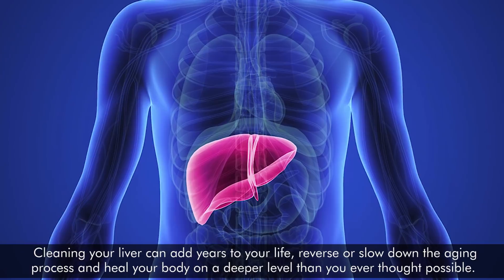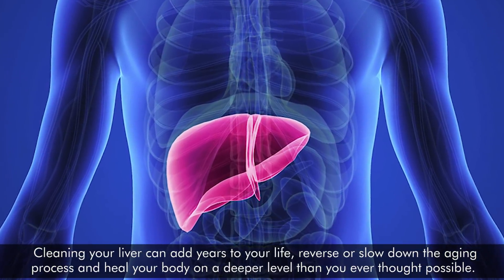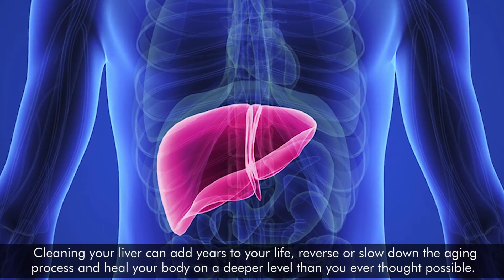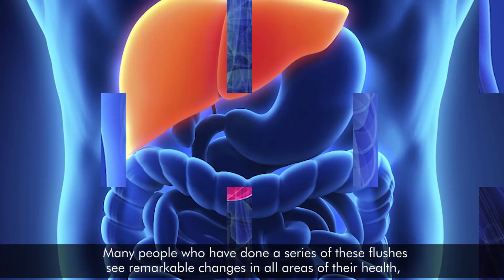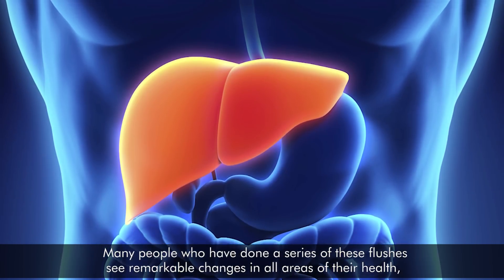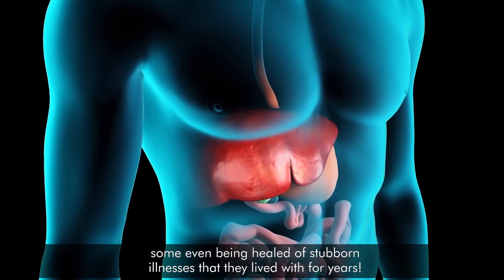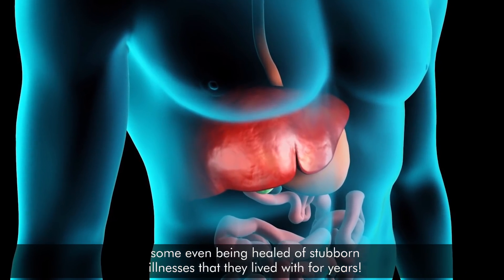Cleaning your liver can add years to your life, reverse or slow down the aging process, and heal your body on a deeper level than you ever thought possible. Many people who have done a series of these flushes see remarkable changes in all areas of their health, some even being healed of stubborn illnesses that they lived with for years.